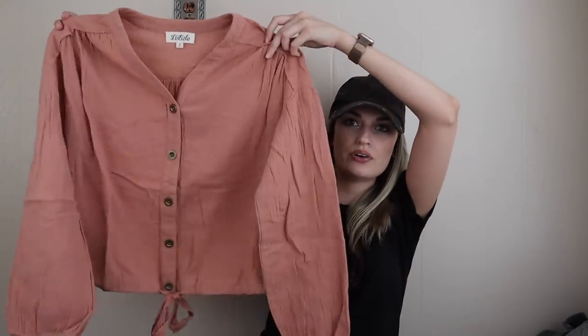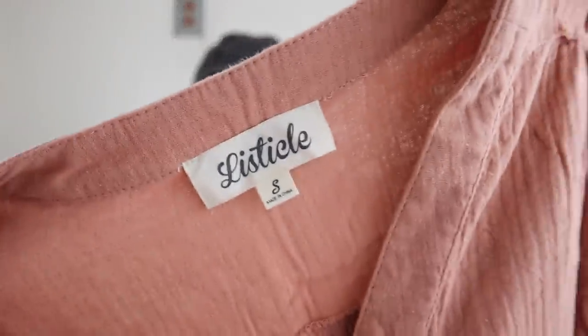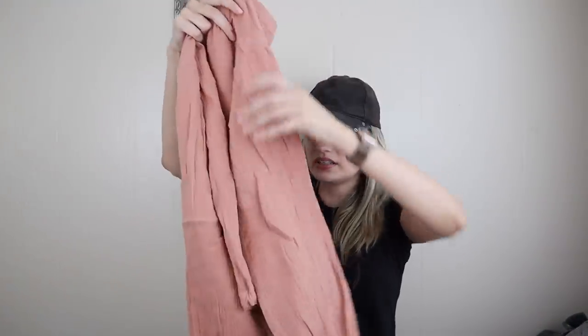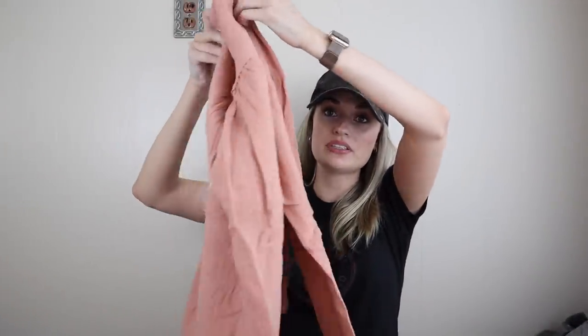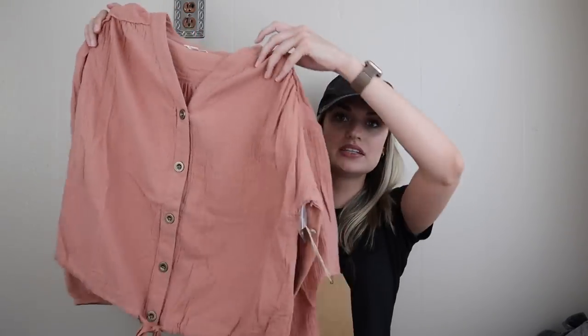This had kind of a combo of things going for it. First off, it is new with tags. This brand, Listicle — I do see this and sometimes I get it based on style. The style was definitely there, mainly because of this material. This whole brushed, textured, gauzy cotton has been very popular. I do add all of those keywords into both the title and description. The tag calls it the textured cotton v-neck button-down top. I think this will do maybe $25, possibly $28-ish.